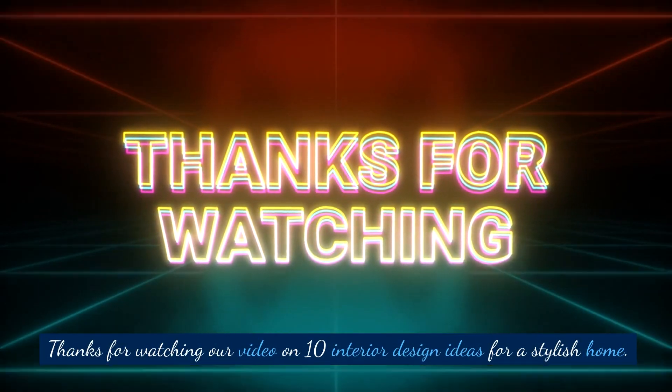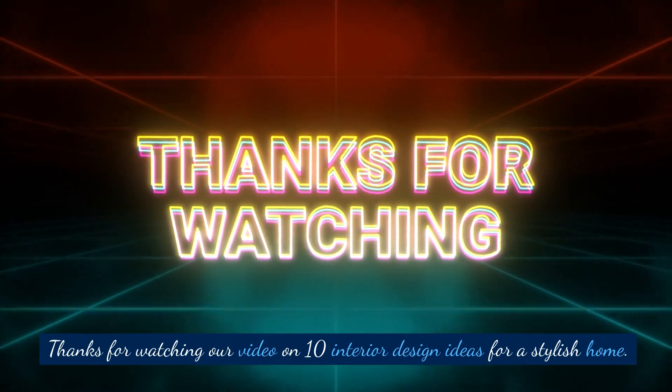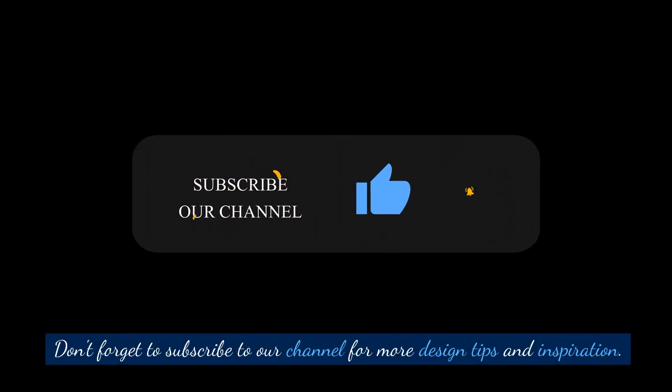Thanks for watching our video on 10 interior design ideas for a stylish home. Don't forget to subscribe to our channel for more design tips and inspiration.